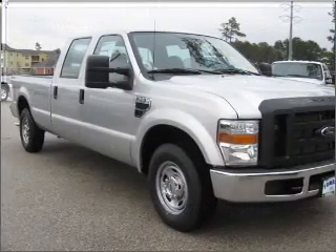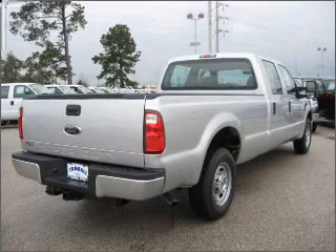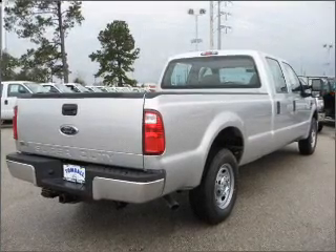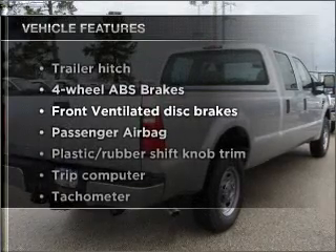With a powerful 8-cylinder engine connected to a smooth shifting 5-speed automatic transmission, the anti-lock braking system will keep you safe on the road. Plus, enjoy these notable features that are included in this ride.